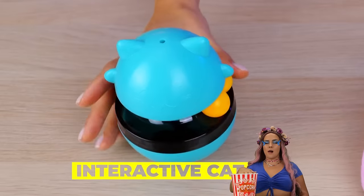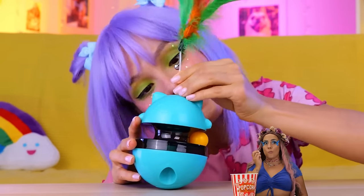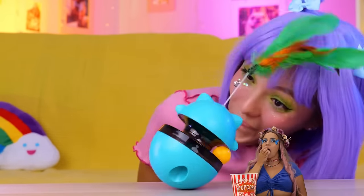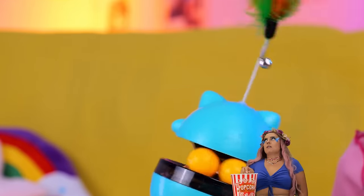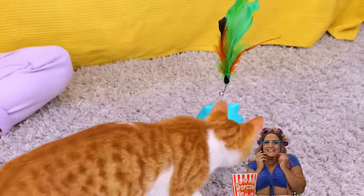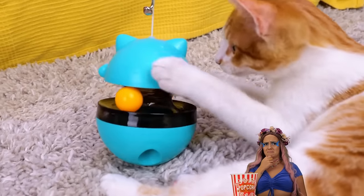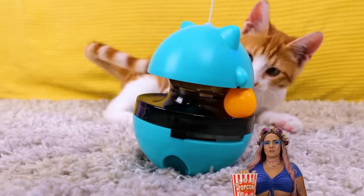Cats just seem to get the best toys. Just add a plume on top of this toy. Now let your cat take it for a spin. So many ways you can play with it. This kitty's going to sleep well tonight.